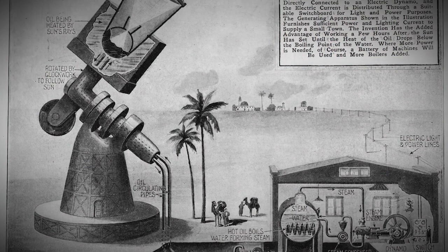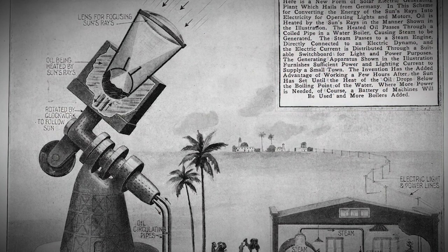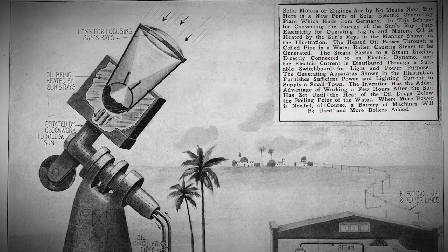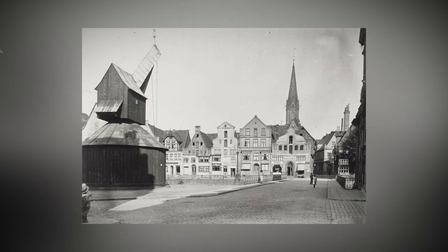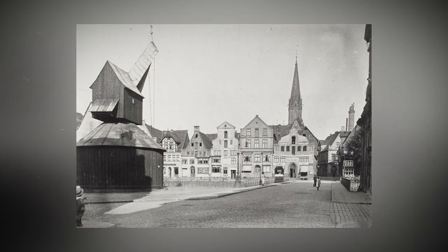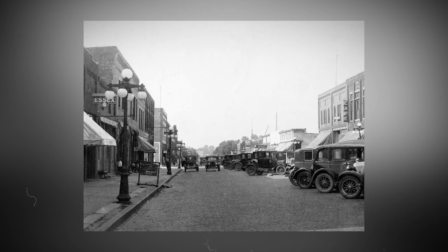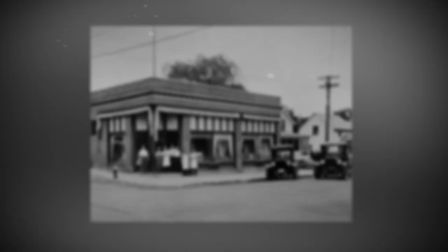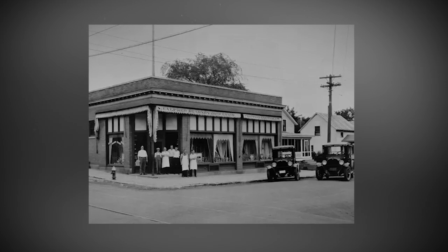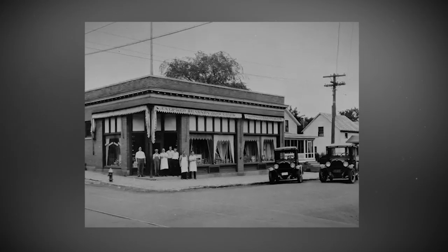As far as we know, this solar power plant was never actually built — it was just a fantastic dream, especially during a time when most people didn't even have electricity in their homes. In 1920, only 35% of Americans had electricity at home, and for folks living in rural areas it was even lower — just a measly 3% of American farms had electricity in the early 1920s.